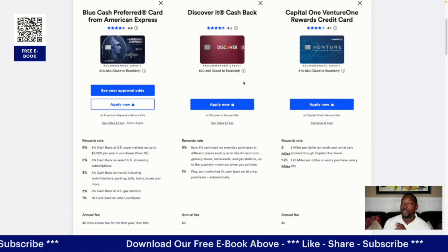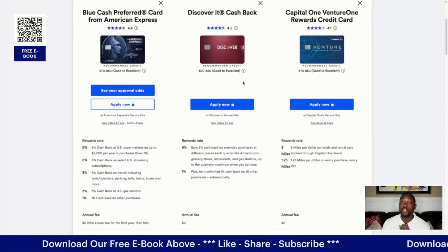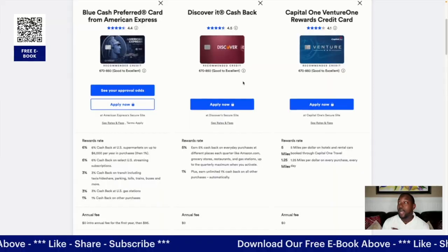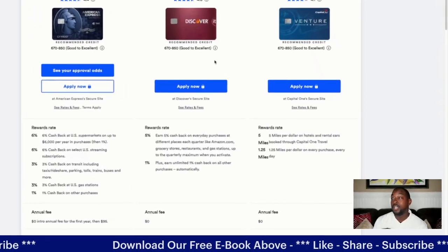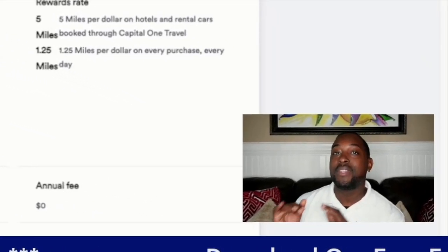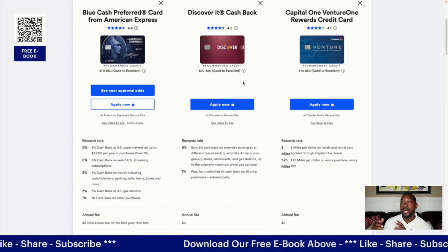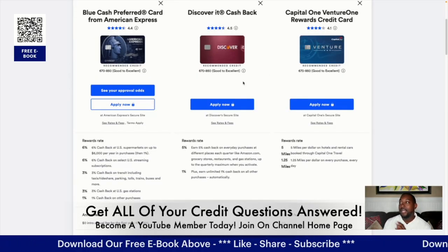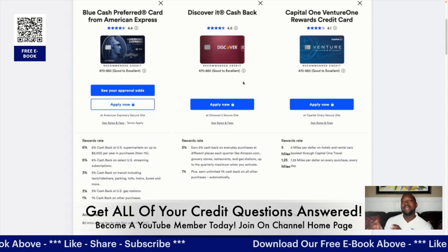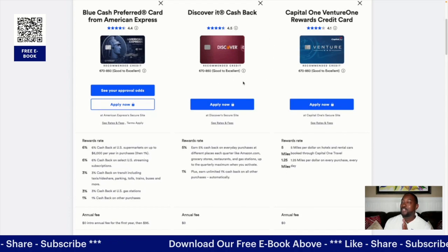Let's start with the credit scores you need. At minimum you're going to need about a 670 credit score to apply for any of these cards. I have seen people get approved for the Discover It with a 640–650, but 670 minimum is most definitely going to give you a better approval rate. American Express you could probably get away with about a 650 as well, but stay around 670 and you'll be fine.